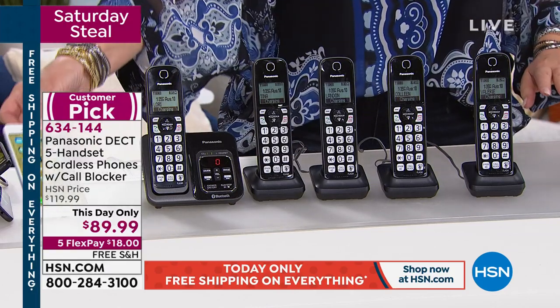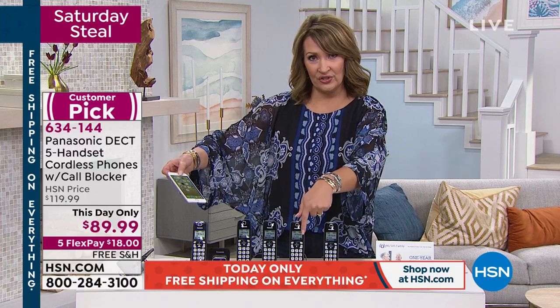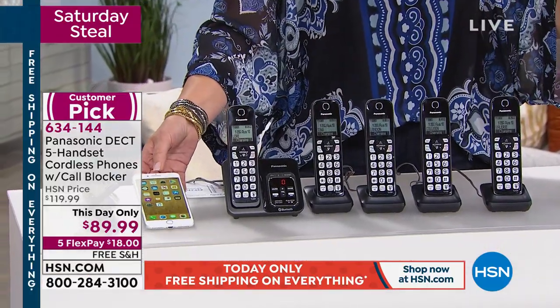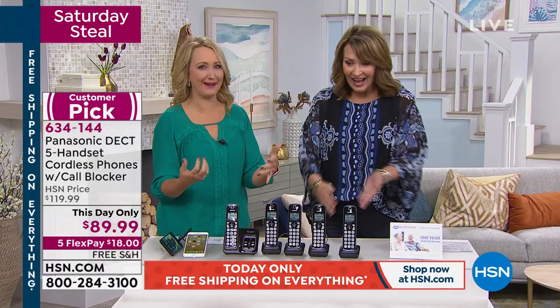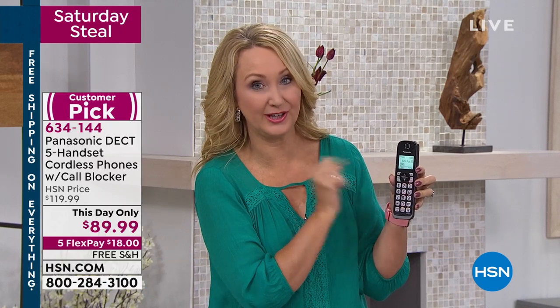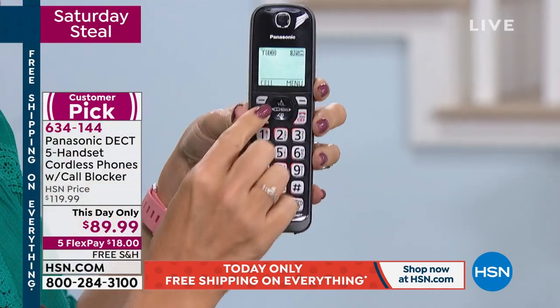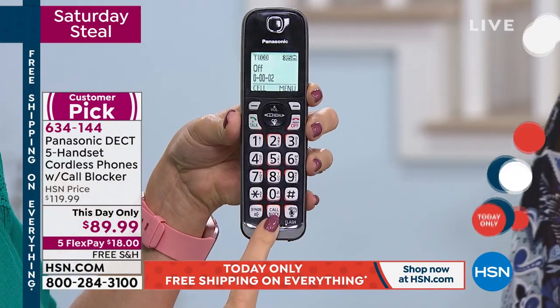When you get a call on your cell phone, this phone will ring — you don't have to run to find your purse or run across the house. Your cell phone calls will land on this phone. Not only that, it tells you when a text is coming in and who's calling you on your cell phone. This is the biggest system we've ever offered for this price, and it is loaded. The biggest screen we've ever offered — nearly a two-inch screen, everything backlit. There's a dedicated speakerphone button for hands-free calls, and a dedicated call blocking button right here.